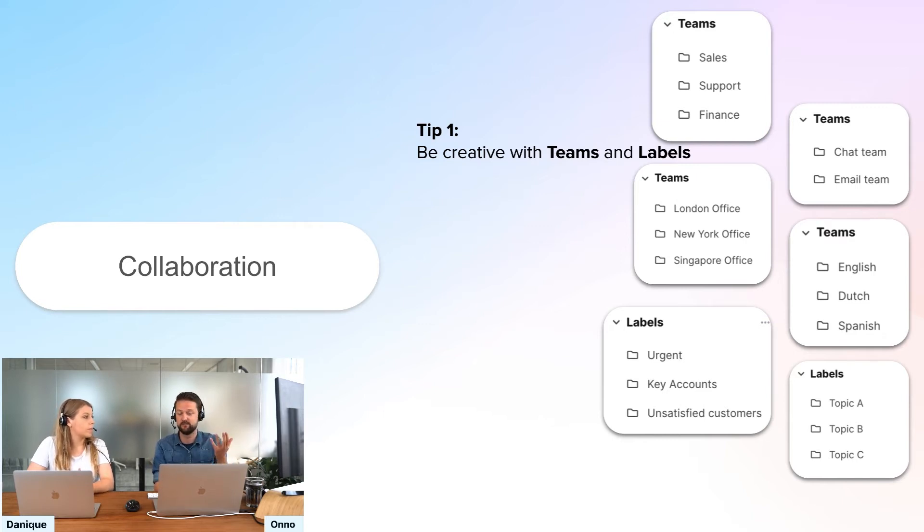Another example: teams based on languages. If you're a company operating worldwide with different teams — German, English, Spanish — make sure to create teams with only the channels that have tickets in that language. You could also create teams based on office location. There are more ways to use teams rather than only using them based on company departments, so I really promote being creative with that.